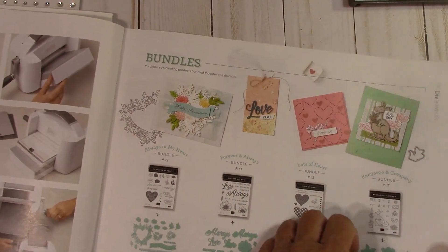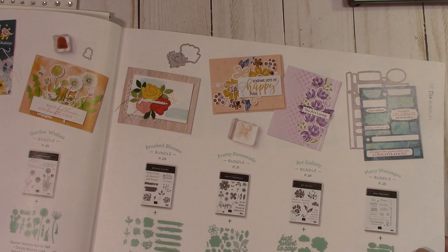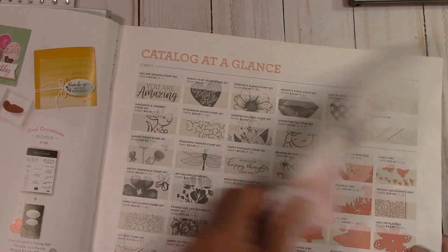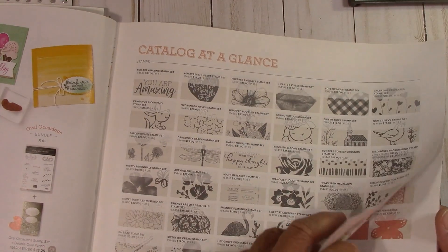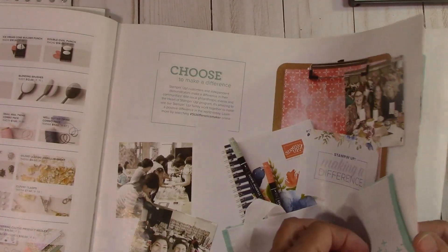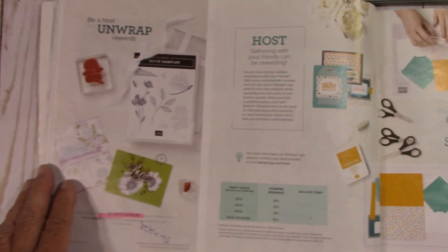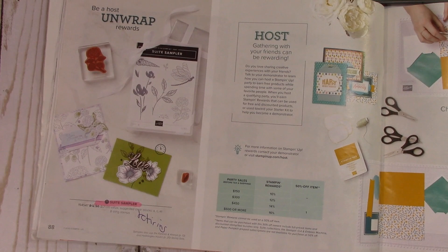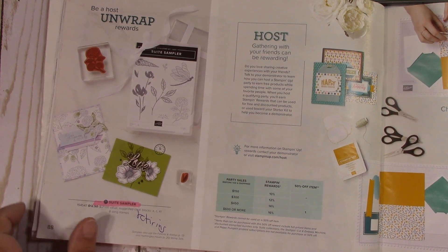And that's it except for our host set. They always retire too. The Suit Sampler will retire also.